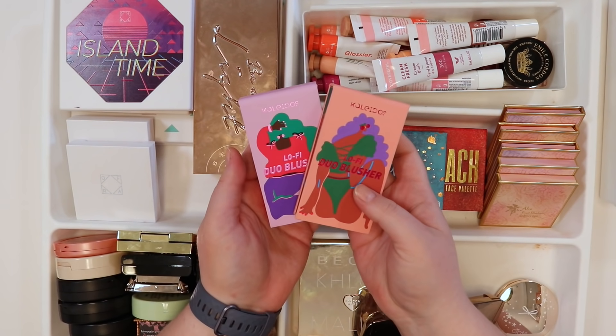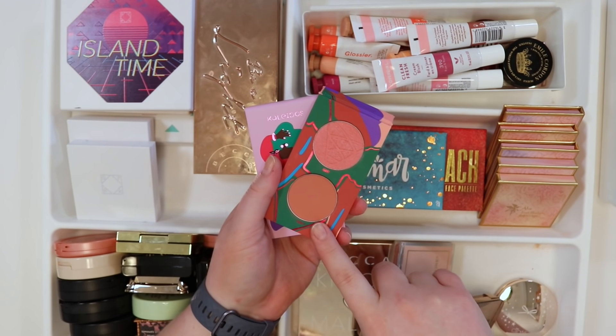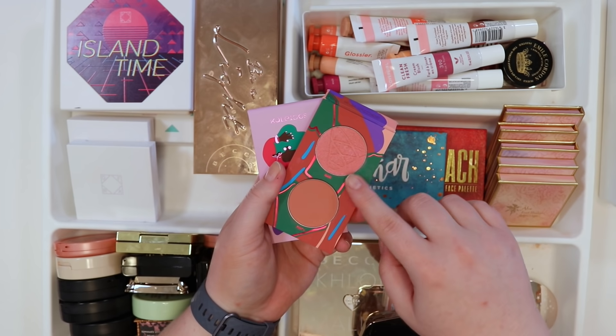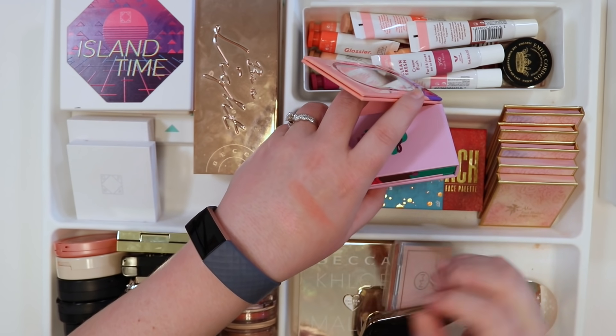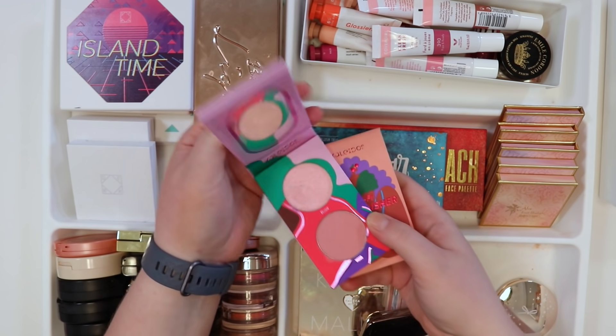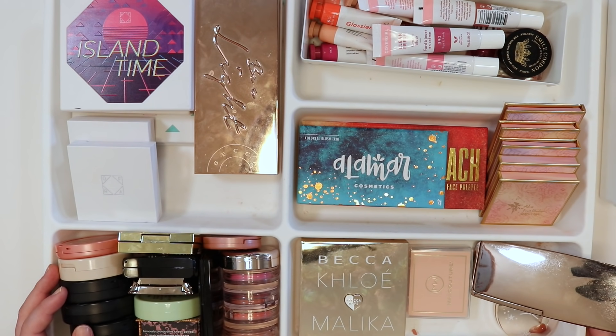Keeping both Kaleidos blush duos — been using one a lot, doing subtle blush draping with the duo-chrome effect by combining both shades. The other one is more cool-toned and also getting kept. There's a whole dedicated video on these if anyone wants in-depth swatches. Also receive PR from Kaleidos, so keeping them as a resource for future content, though they're genuinely loved too.